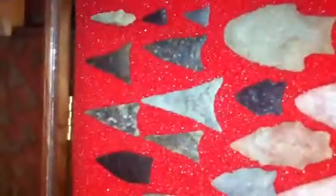Quartzite Savannah Rivers, here's some triangles — look at the size of this Yadkin, it's from North Carolina.